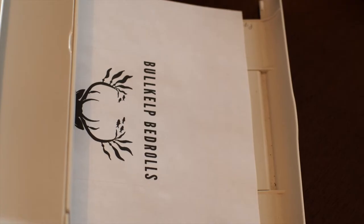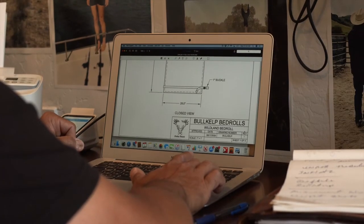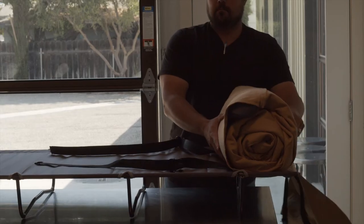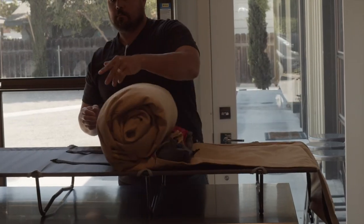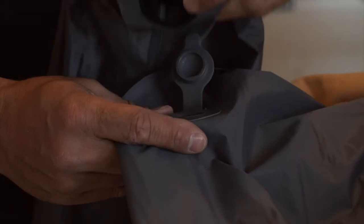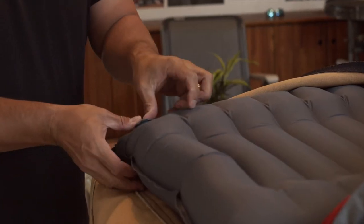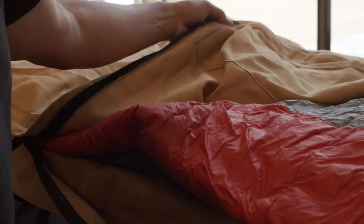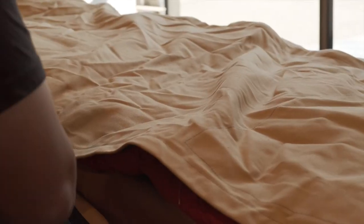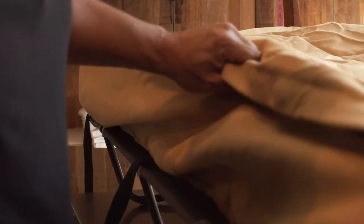Designing the wildland bedroll with the firefighter in mind, keeping things compact, comfortable, and durable was a must. Designed with 19 and a quarter ounce canvas and heavy-duty zippers, this bedroll is built to last.